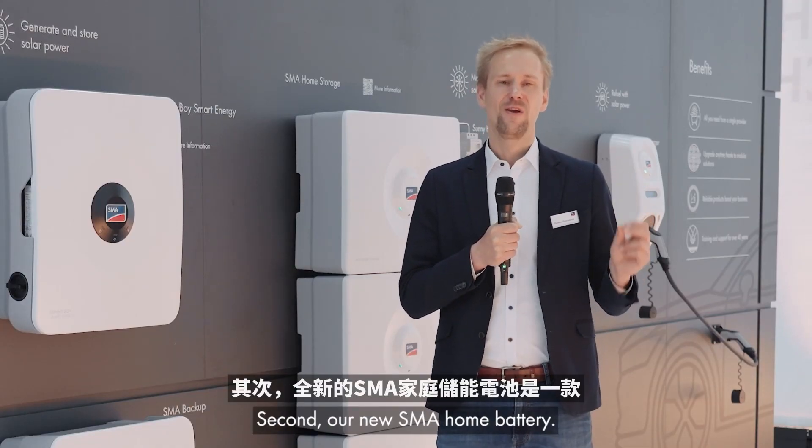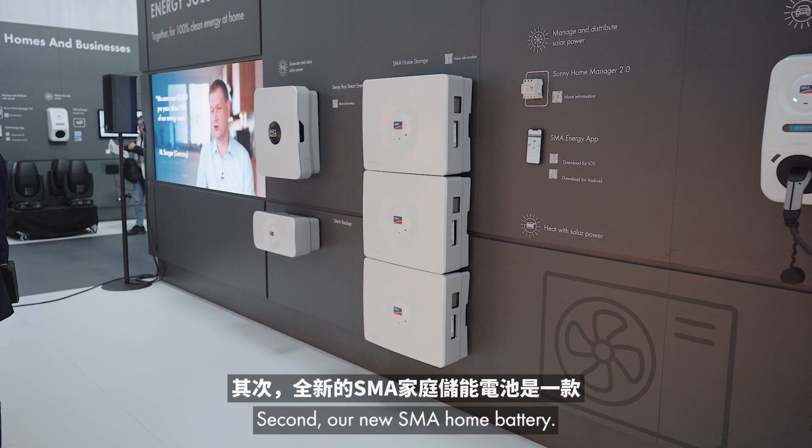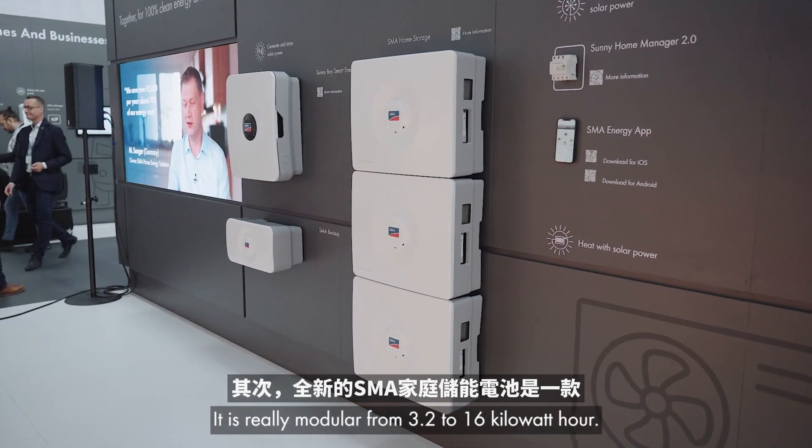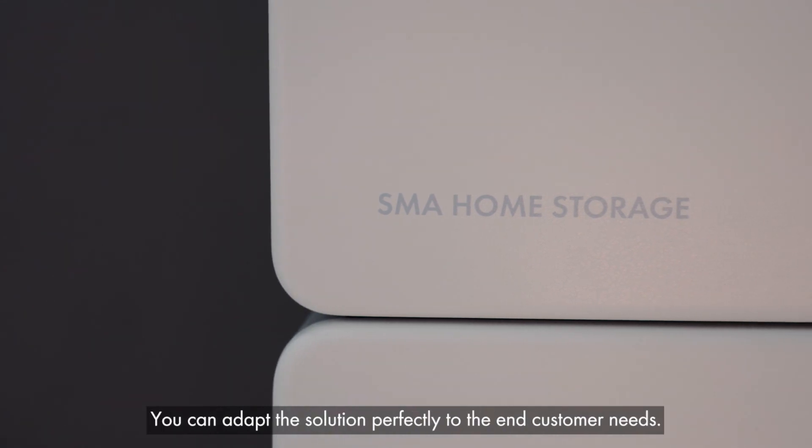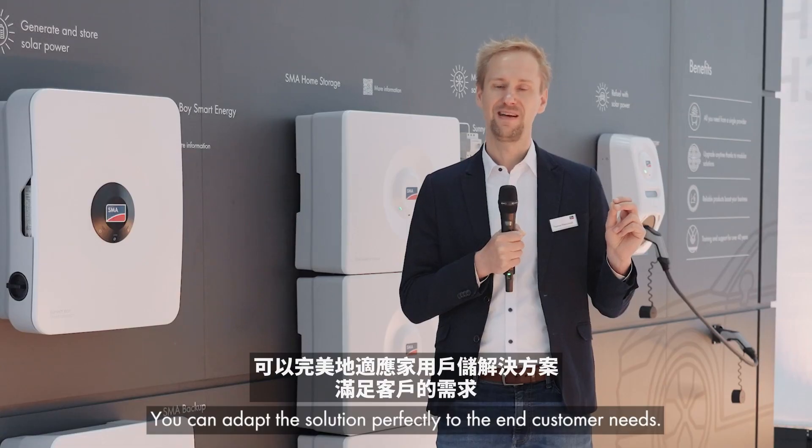Second, our new SMA home battery. It is really modular, from 3.2 to 16 kilowatt hours — you can adapt the solution perfectly to the end customer's needs.